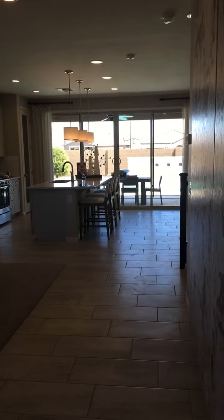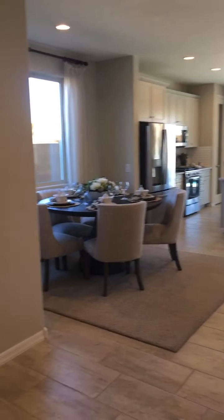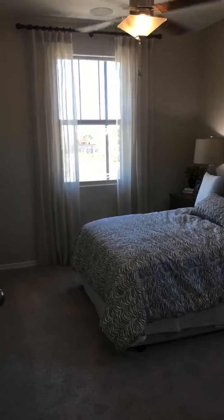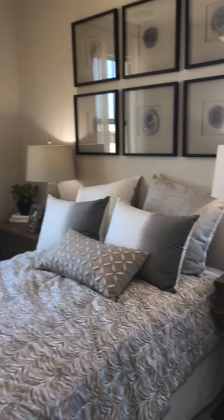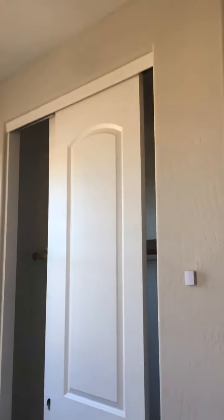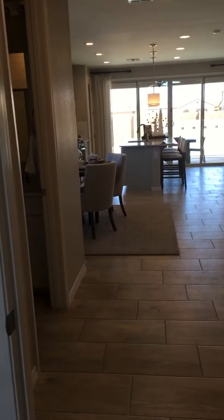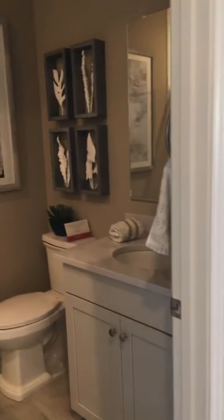Good morning! We are at Richmond American Homes in Queen Creek, Arizona. If you're out this way and looking for a new home, do not forget to give me a call first. We're going to take a walk through the Pearl model. If you're familiar with Richmond American Homes in Florida, this model is available there as well — but I don't think I've ever seen it quite like this. Let's show you what you're missing.